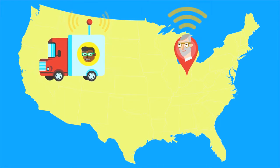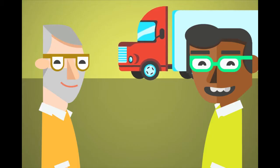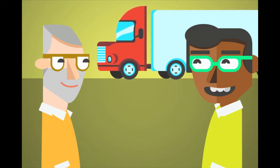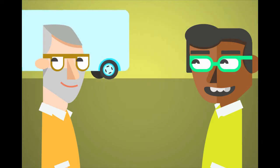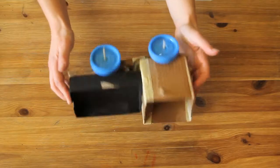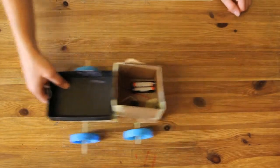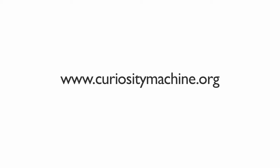The trucks can also alert engineers who are very far away about big problems using text messages or cell phone calls. Mahesh may be on site with the truck, but Tom can help identify a problem from afar. Both of them are thinking about ways to make trucks safer, smarter, and better for the environment by thinking about how trucks communicate. Are you ready to start thinking like a truck doctor and build your own talking truck? Check out the activity on Curiosity Machine.